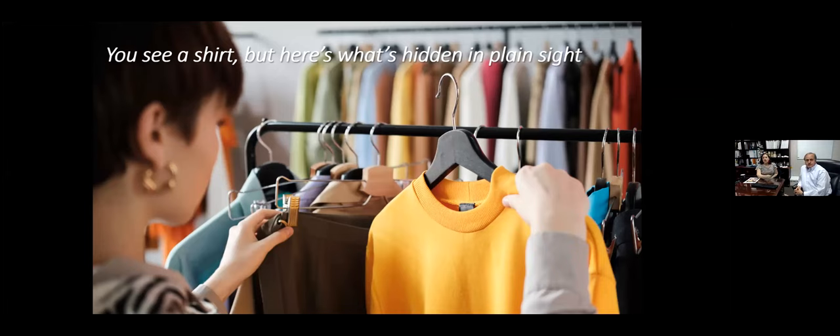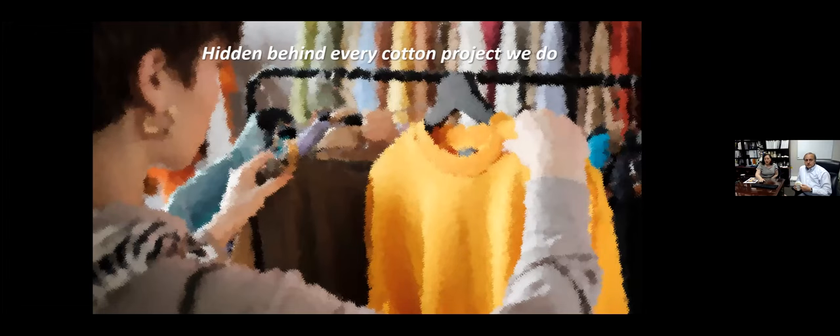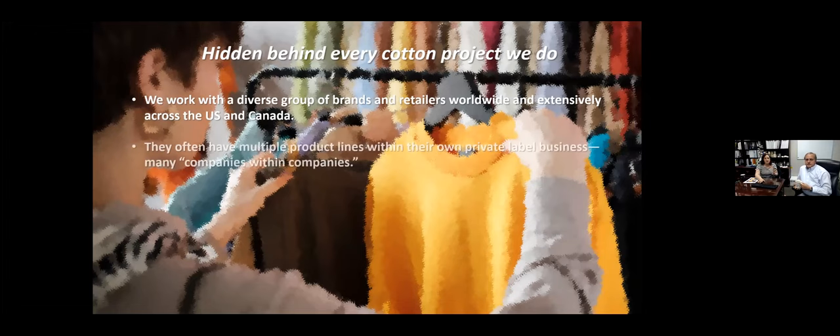When you're in a store and choosing product, very obviously a consumer is holding a shirt, maybe a pair of pants. But in the background, here's what's really going on behind these apparel pieces. We work with a diverse group of brands and retailers worldwide — extensively in the US and Canada — to make connections between the product and the end use. Often we've got multiple product lines within the private label business of companies, so it's a company within a company. There's a lot of complexity there.